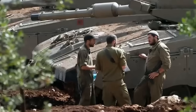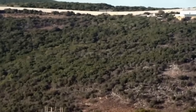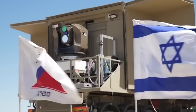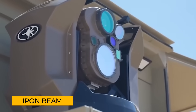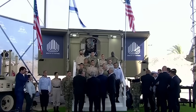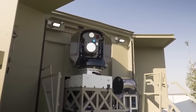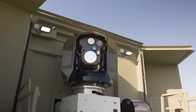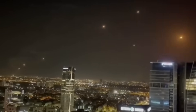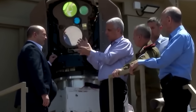But now, Israel is betting on the future — a future that rests on the shoulders of its new high-power laser system, the Iron Beam. With a $1.2 billion U.S. aid package backing it, Israel is pushing forward with this cutting-edge technology. It's still unproven in battle, but if successful, Iron Beam could revolutionize air defense, providing a nearly impenetrable shield over the country.